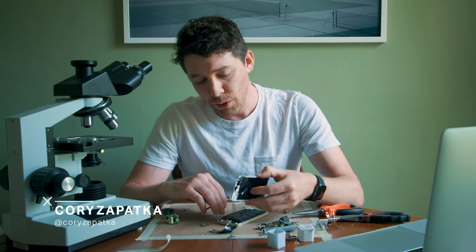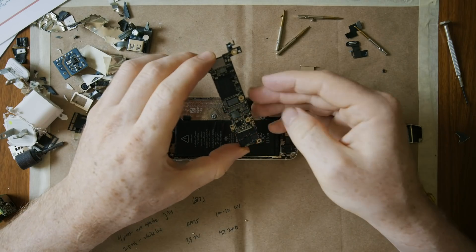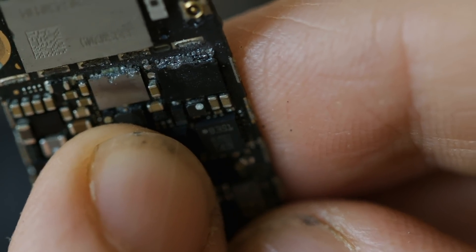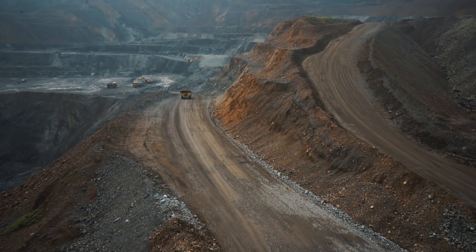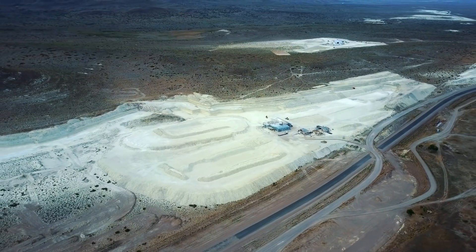Today I'm digging through an iPhone looking for a very particular material. We've talked a bunch on the channel about how different types of minerals and metals can end up in electronics like this one, and where they come from in the world. There's gold, which conducts electricity really well — lots of it is mined in Nevada, Colombia, and China. Lithium of course is found in a lot of batteries, and lots of lithium comes from South America.